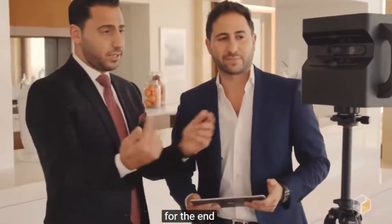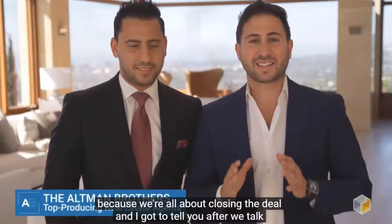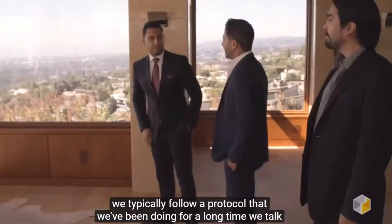When we go into a listing meeting, we often keep Matterport for the end because we're all about closing the deal. After we talk about the house and tell them what we can do, showing them such an advanced technology blows everybody away.